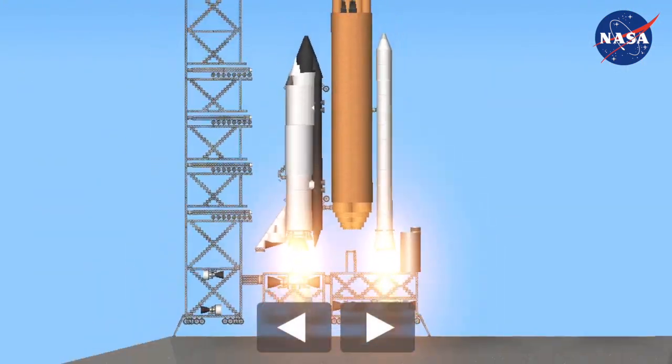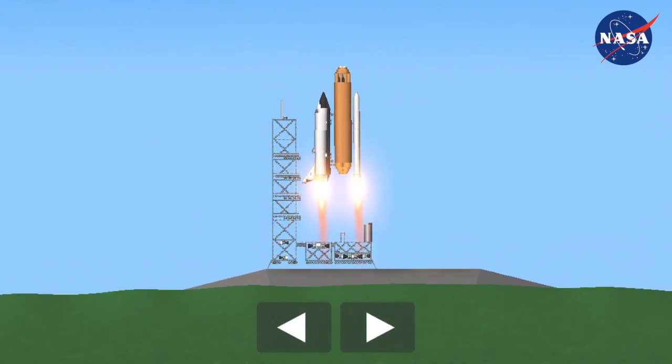Booster ignition and liftoff of Space Shuttle Endeavour on a 21st Century mission, placing Earth back on the map.